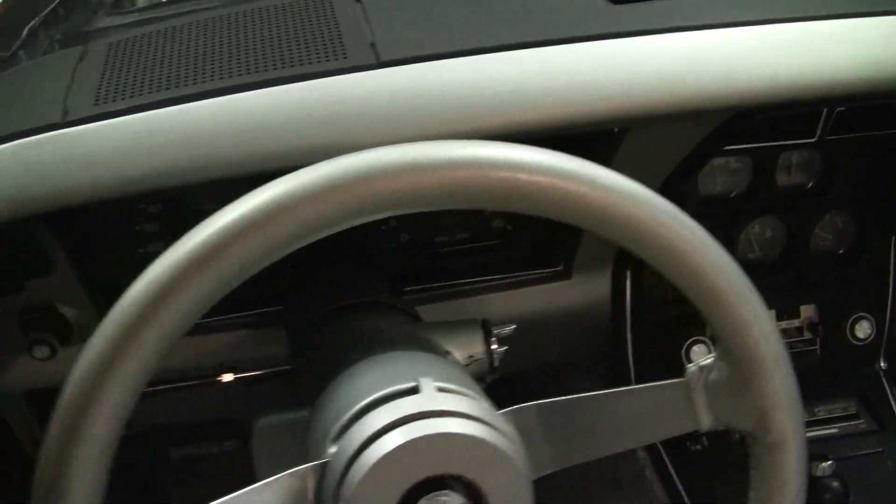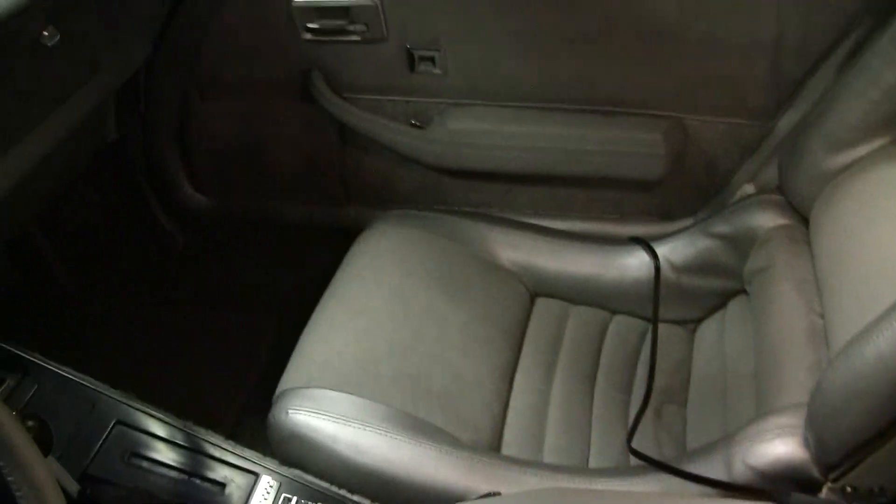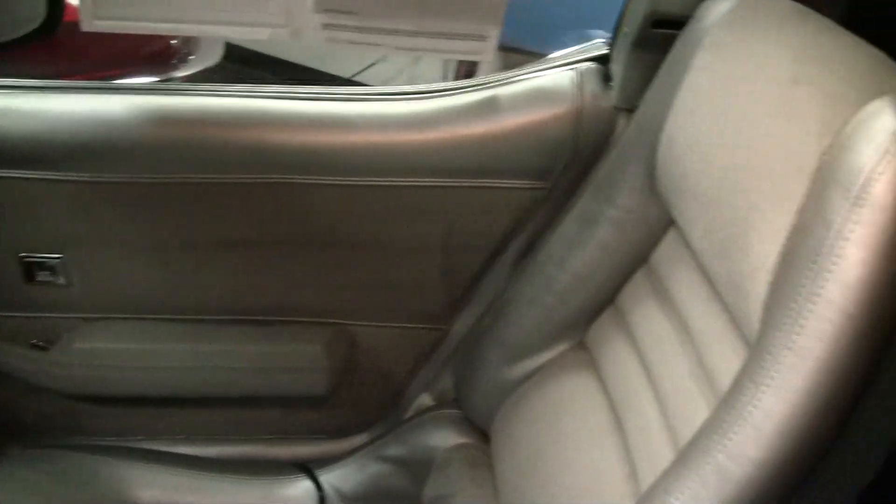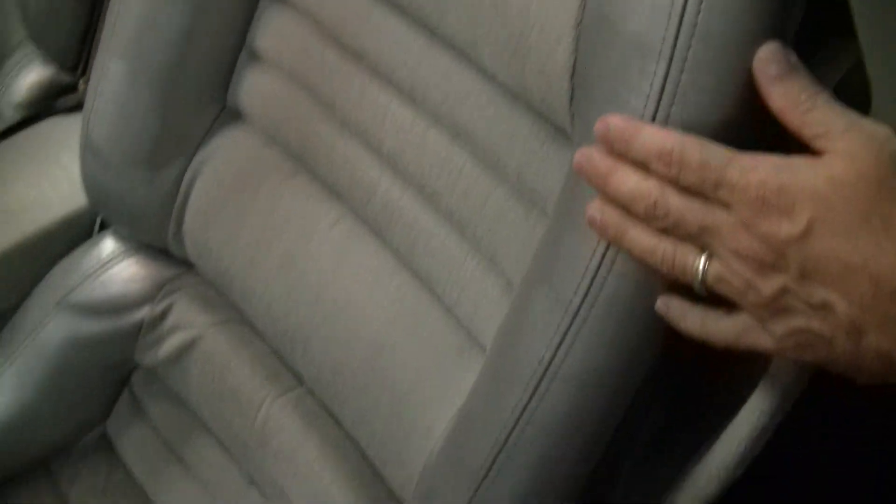The interior of the car we would call in good shape. It is showing a little wear in some places on the carpet, but overall door panels and seats are in very good condition. There are no rips or tears. The dash is in good shape — no rips, tears, or scratches.